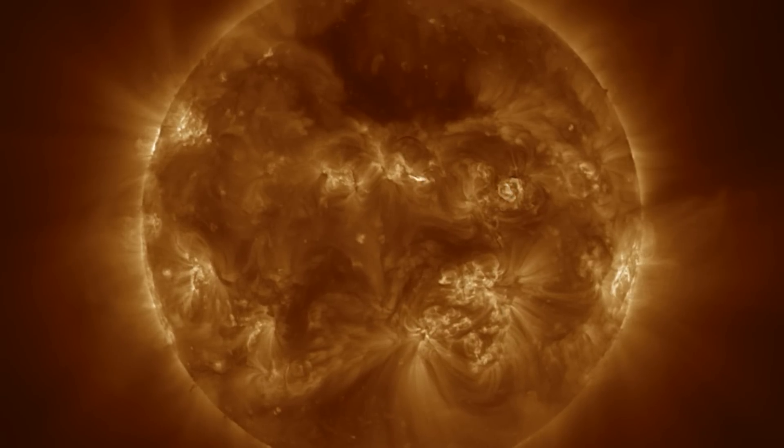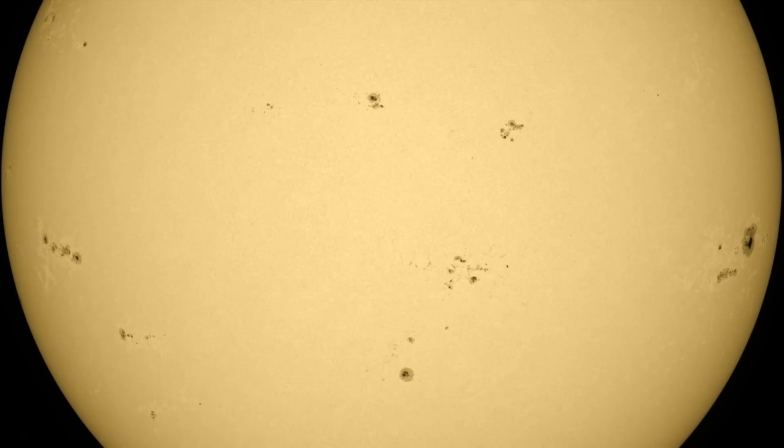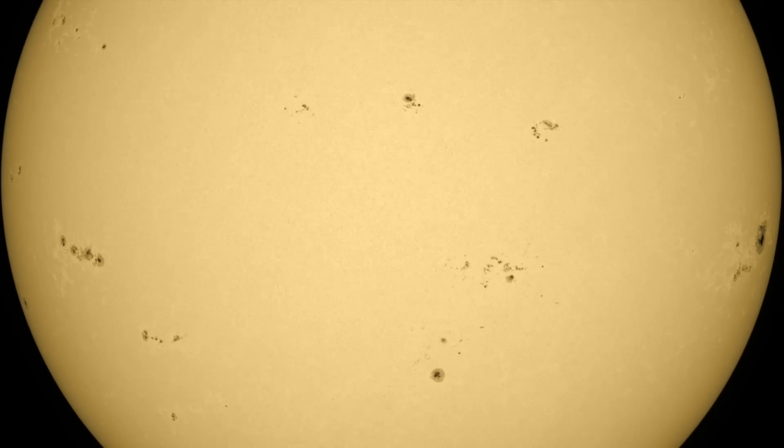The focus on sunspots remains high, with a number of active regions today including a pretty big one incoming on the left, just south of the equator. Flare watch remains high as we move into the middle of the week.